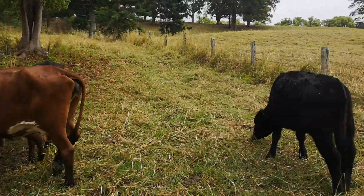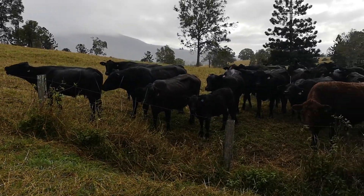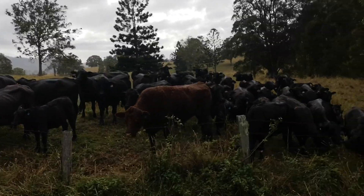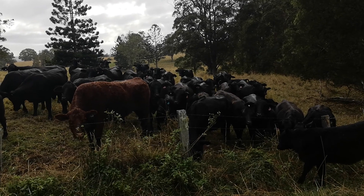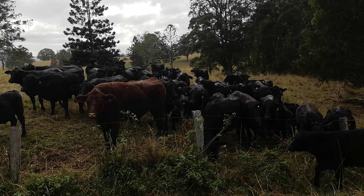Beautiful, beautiful morning — quite an amazing sight. Very seldom do you see them all coming together so quiet and friendly. Signing off from Murrayfields Farm.